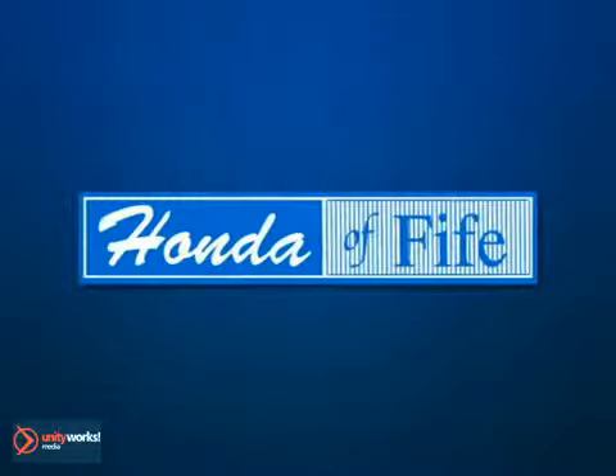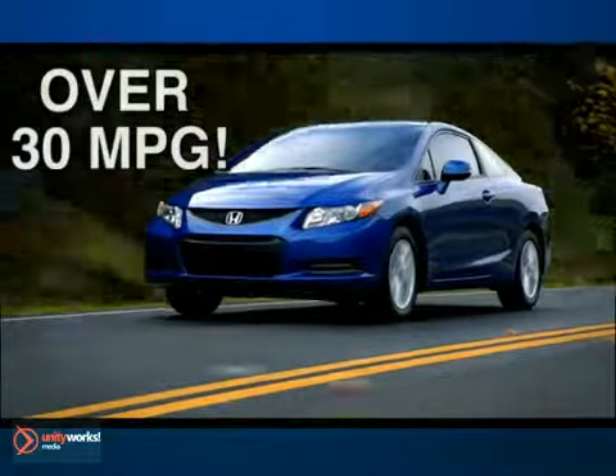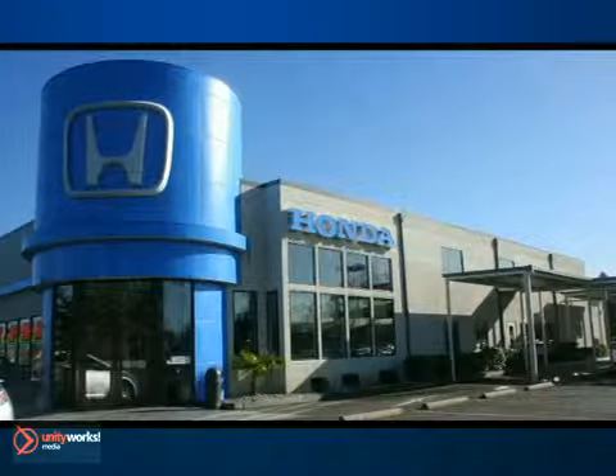Honda of Fife has many fuel-efficient cars. There are over 10 models that get over 30 MPG. Come save on a new car and save at the pump, or pass it a couple of times.